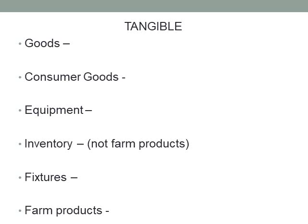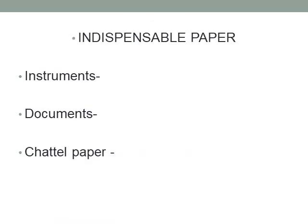These distinctions matter because it affects where parties fall in the priority order. Fixtures are goods attached permanently or relatively permanently to real property — things like windows, furnaces, central air, and plumbing. Farm products are goods used on a farm, such as livestock or crops grown as part of a farm operation — distinct from someone who gardens on the side. The most commonly discussed categories in secured transactions are consumer goods, equipment, and inventory.